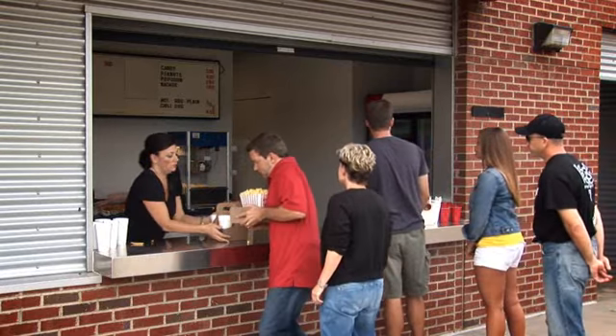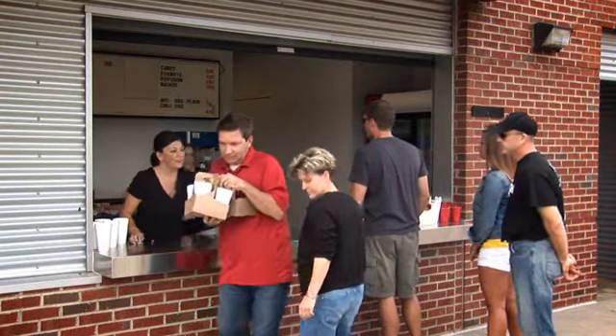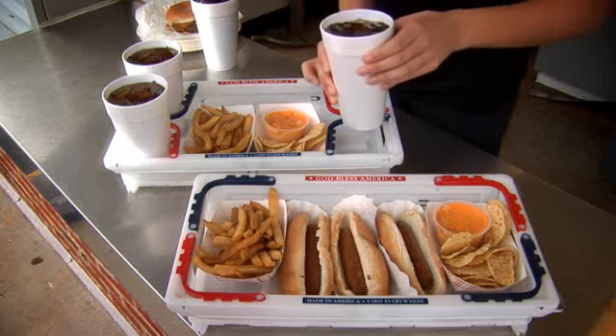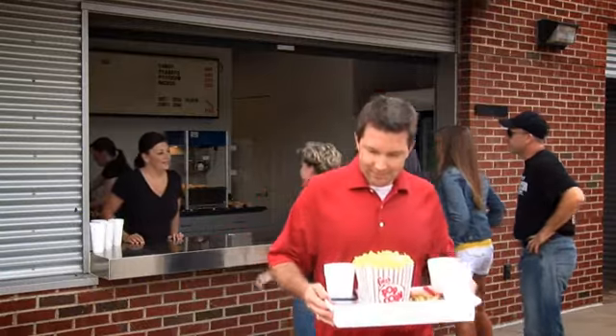You're at the big game, and your whole family is counting on you to bring the food and drinks back from the concession stand before the next pitch. With the Freedom Tray, you can carry it all without the mess.